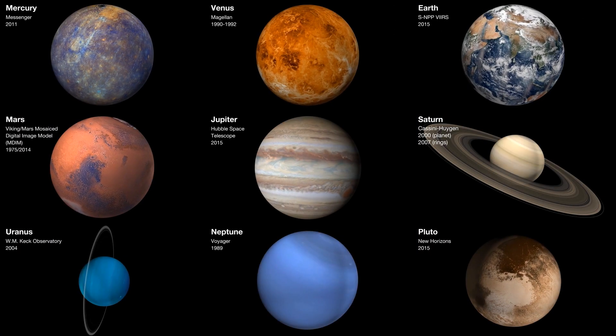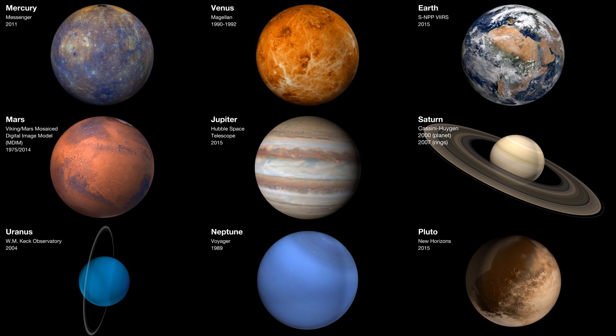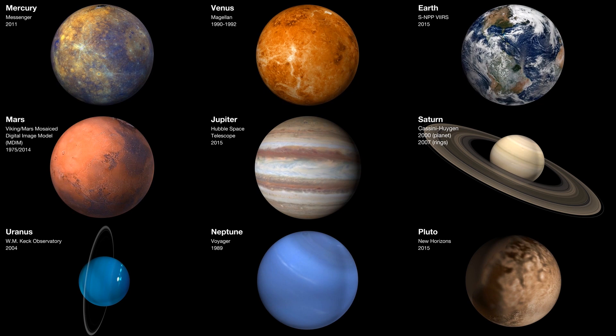To determine the neighboring celestial body to which Uranus is gravitationally locked onto, further investigation needs to be done to observe and determine what planet Uranus points to throughout its orbit around the Sun.